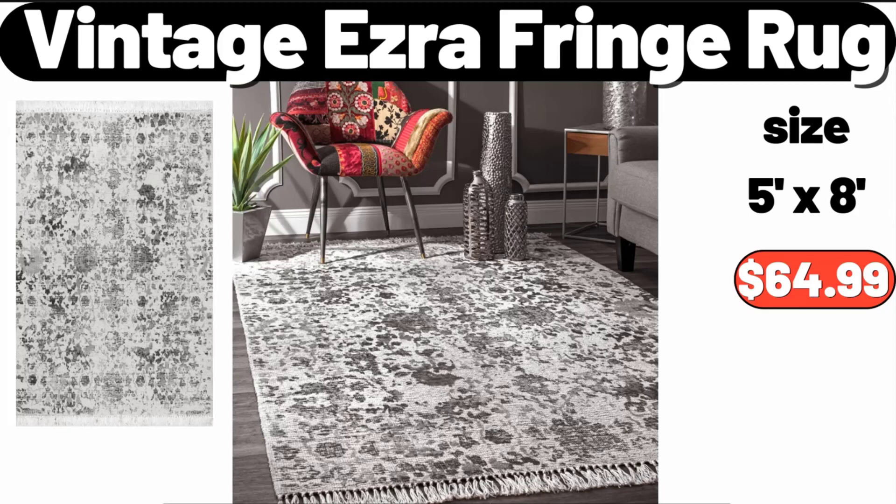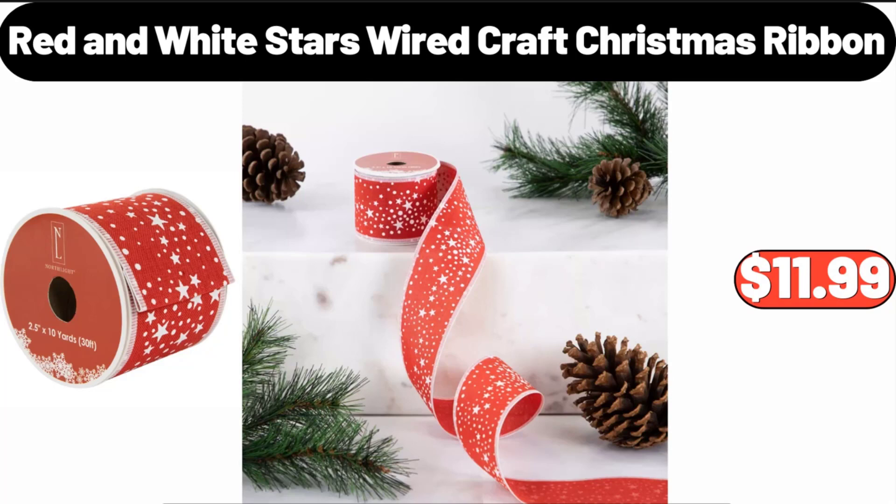Vintage Ezra Fringe Rug, $64.99. Red and White Stars Wired Craft Christmas Ribbon,